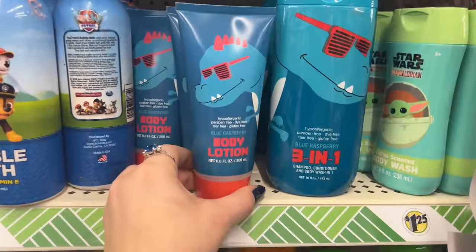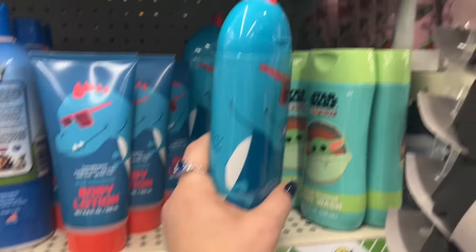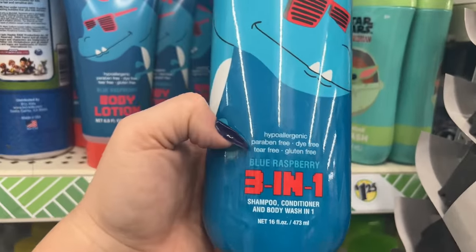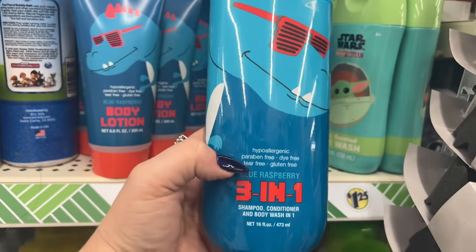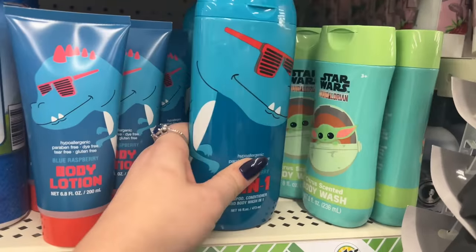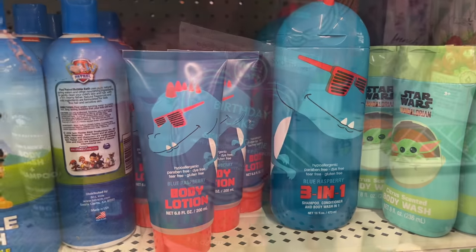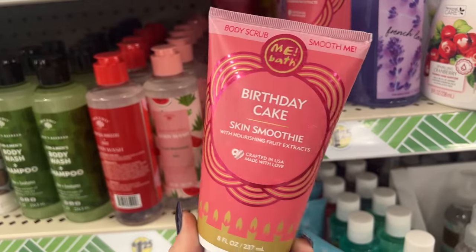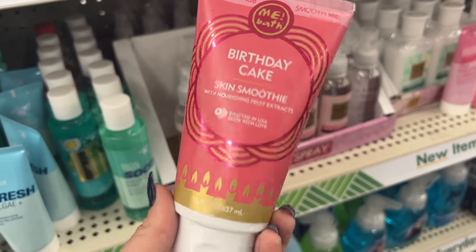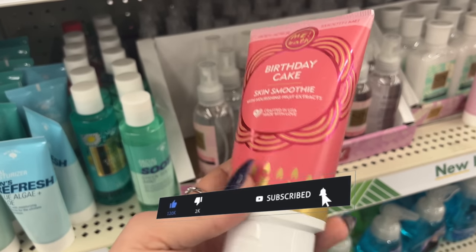Look at these lotions — I've seen them before, but I have never seen this one with the little top for a boy. These will make great Easter basket gifts: hypoallergenic, paraben-free, dye-free, tear-free, gluten-free, blue raspberry three-in-one shampoo, conditioner, and body wash. And look at these body scrubs — Birthday Cake, Skin Smooth, crafted in the USA with nourishing fruit extracts. Definitely an amazing find at Dollar Tree.